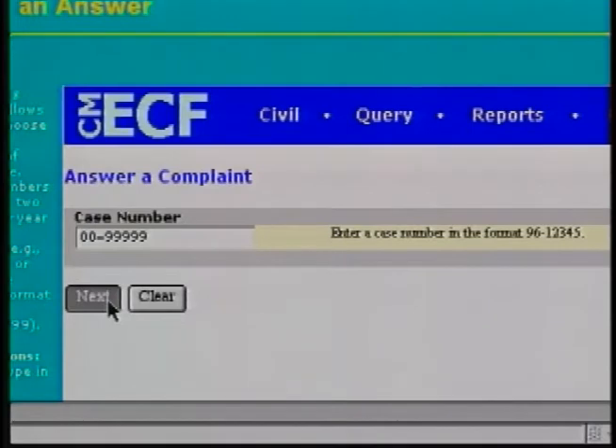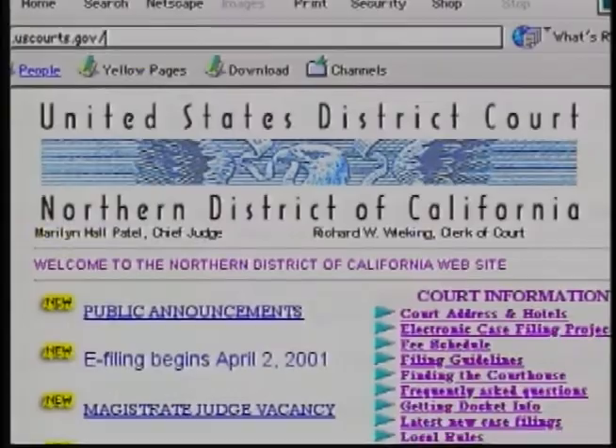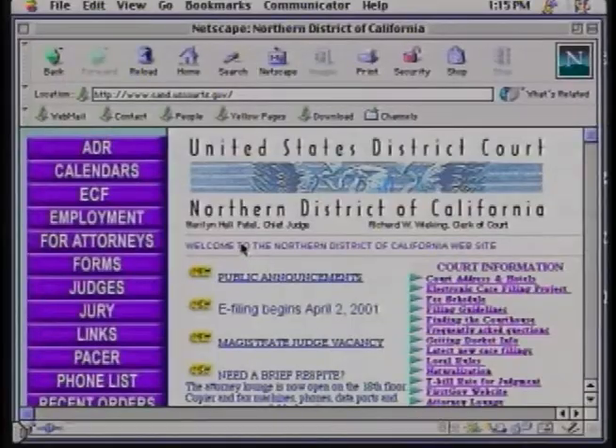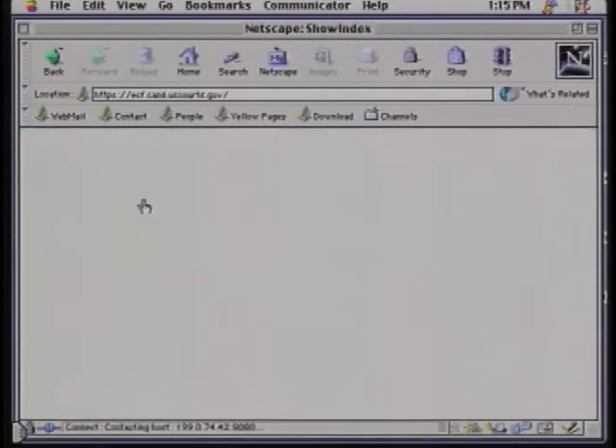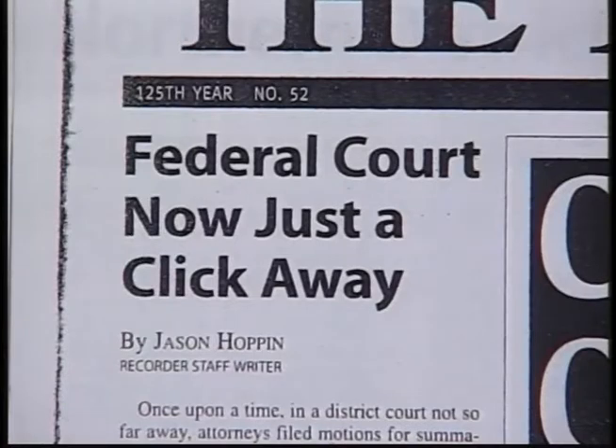They've gotten positive feedback from attorneys using the tutorial, who feel it's fairly easy to use. Project Manager Doug Purcell says they now realize they should have advertised the changeover to ECF sooner and advertised it in print. When the court held a news conference two weeks prior to the launch date, ECF made the front pages of two legal trade papers. Print is obviously still a very significant medium — there were a whole lot of people who only found out about it two weeks in advance of the live date because it didn't register until it showed up on the front page of a newspaper.